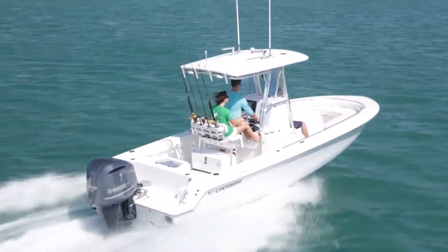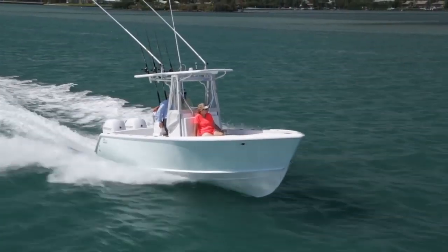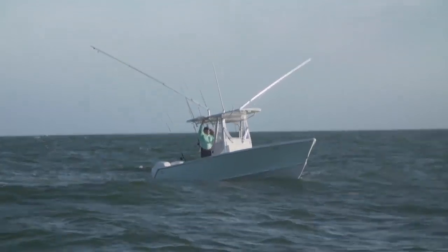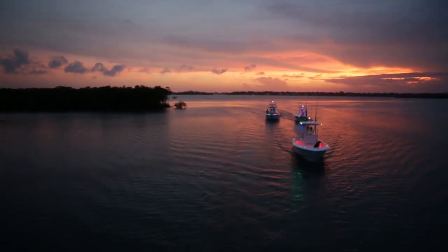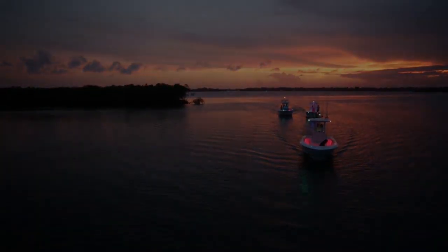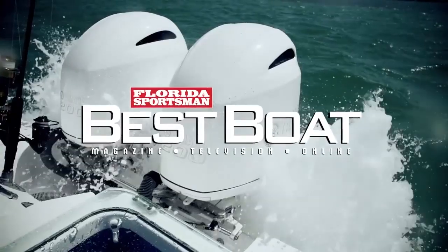The three boats we brought today really show this category well. We've got the 24 Contender Sport, the 255 Everglades, and the 26 Stewart Boatworks. They've each got their own niche, but there's an awful lot of activities you can take all of them for. They may not be the best boat for everybody, but stay tuned because they may be the best boat for you.